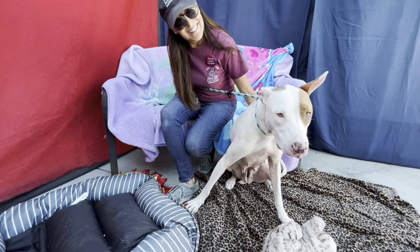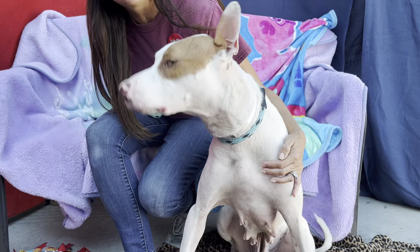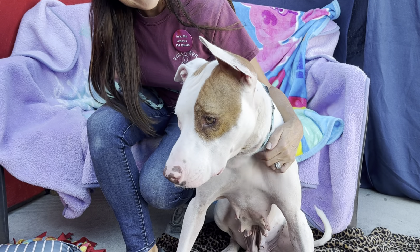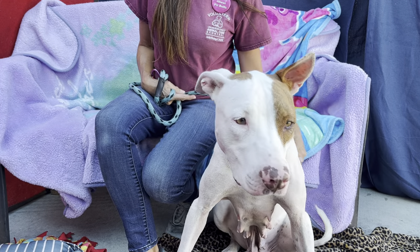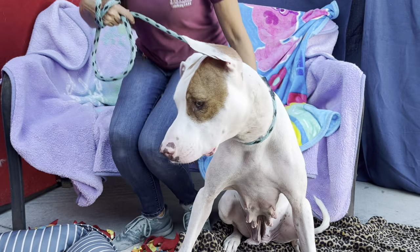So again, that's Callie, and she's available here at the Animal Care Center in Baldwin Park. The ID number is A5570461. Come meet Callie! Thank you, Lisa and Callie.